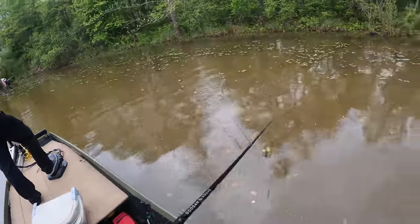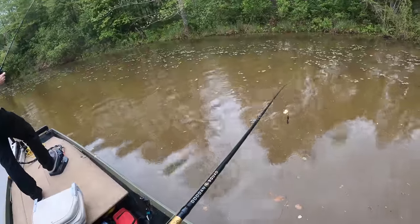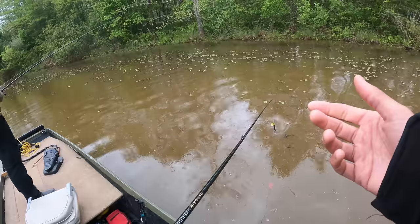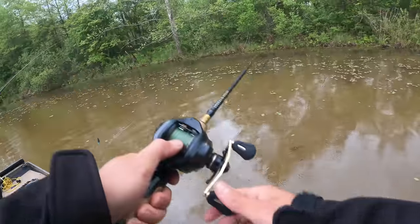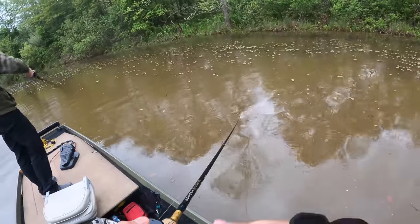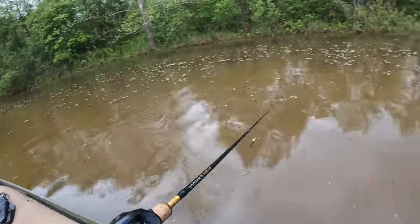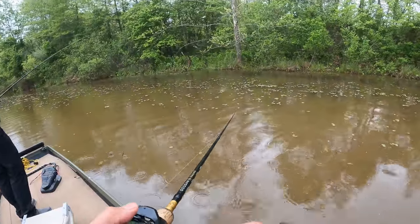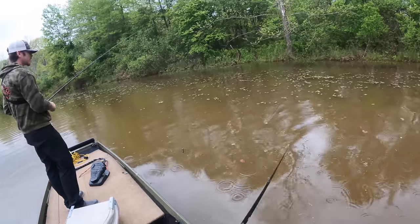Oh, something was chasing Logan's Bandito Bug right through the little pads — and Logan saw the top of the fish. He thinks it was a four or five pounder. That's a huge hint for today — they might need something moving.